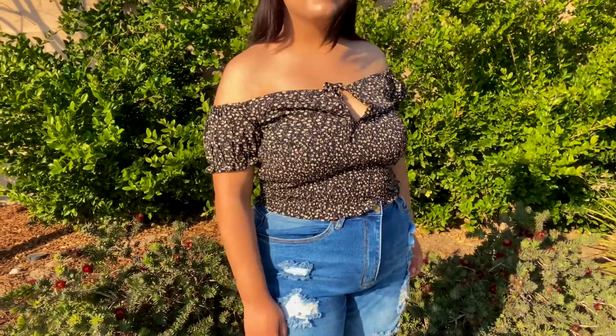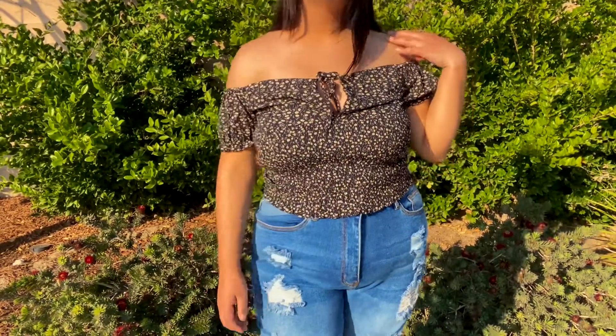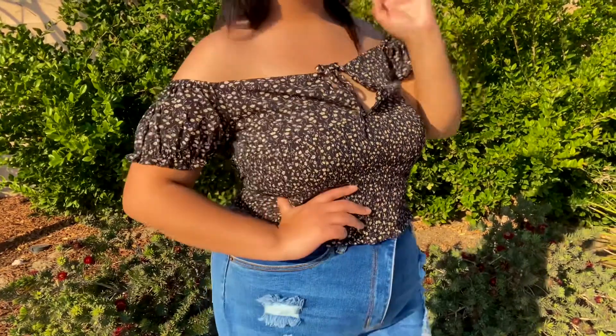This is the new arrival top — it's called the Ava Off the Shoulder Smock Neck Top and it's super cute. I only have it available in black but it's really, really cute. That is it for this video, I hope you guys enjoyed it and go shop! I will see you guys in my next video — bye guys!